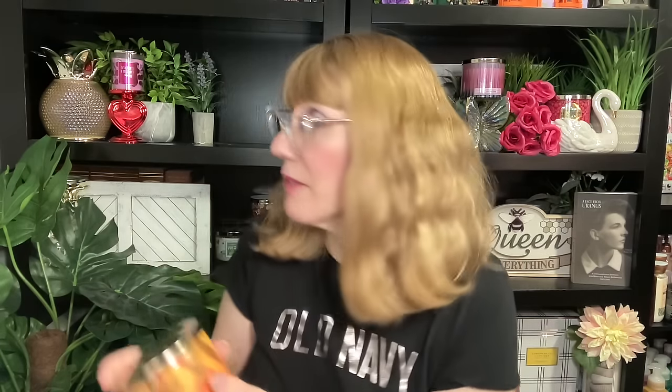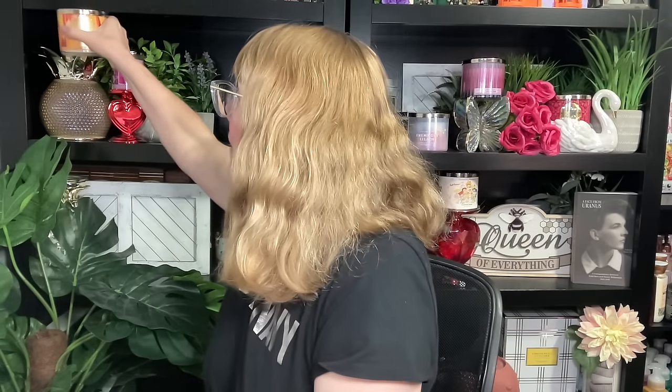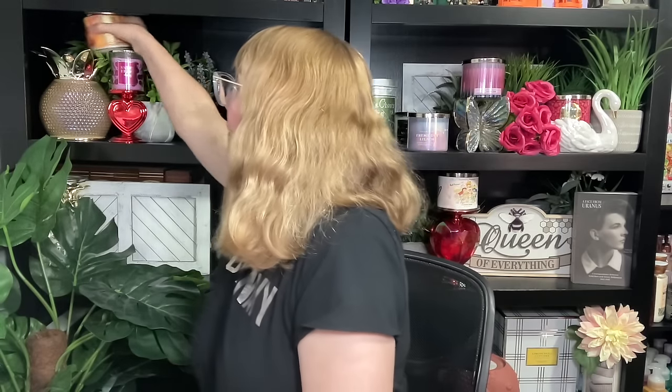Then we have Calypso Clementine, part of the Signature Collection. Not loving this one — it's a little too woodsy for me. Juicy Clementine, Neroli Nectar, and Coastal Woods. I will burn it, but right now it's kind of a no. It does look kind of tropical, so I've got it sitting up on my pineapple.